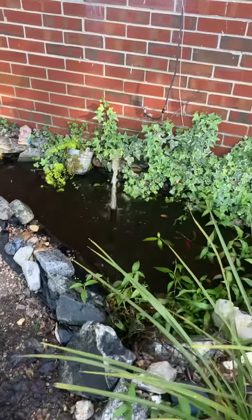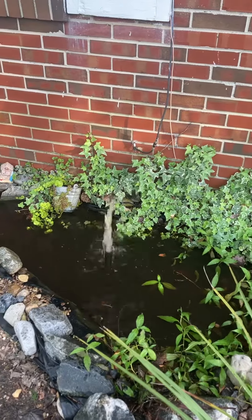This is the goldfish pond. We got the fountain fired up for the first time in I don't know how long. Got some leaves.